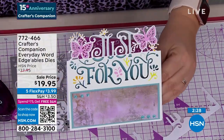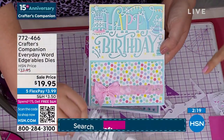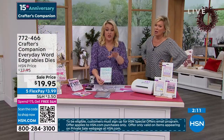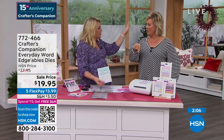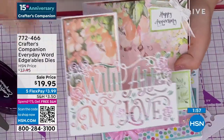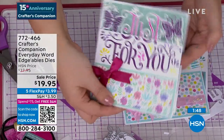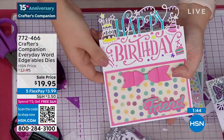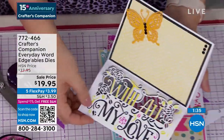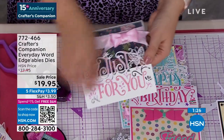And I just think if you are a brand new card maker and you're just wanting some dies to get started — most of the cards that you make will either be a birthday card, or they'll be for somebody special, therefore 'just for you' is perfect, or you're going to be sending them some love. So between those three sentiments — other than Christmas — we've pretty much covered every single occasion throughout the whole year. Between 'with all my love,' 'just for you,' and 'happy birthday.' Each one of them are a die this size, normally $14.95 each — so this should be $45. $19.95 is HSN's price. Item 7-724-66.